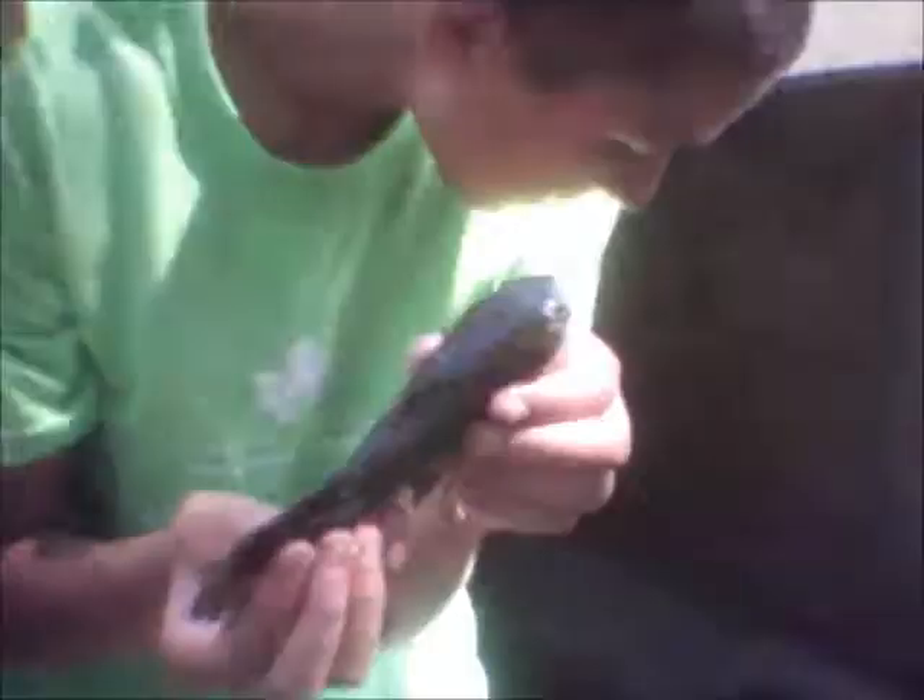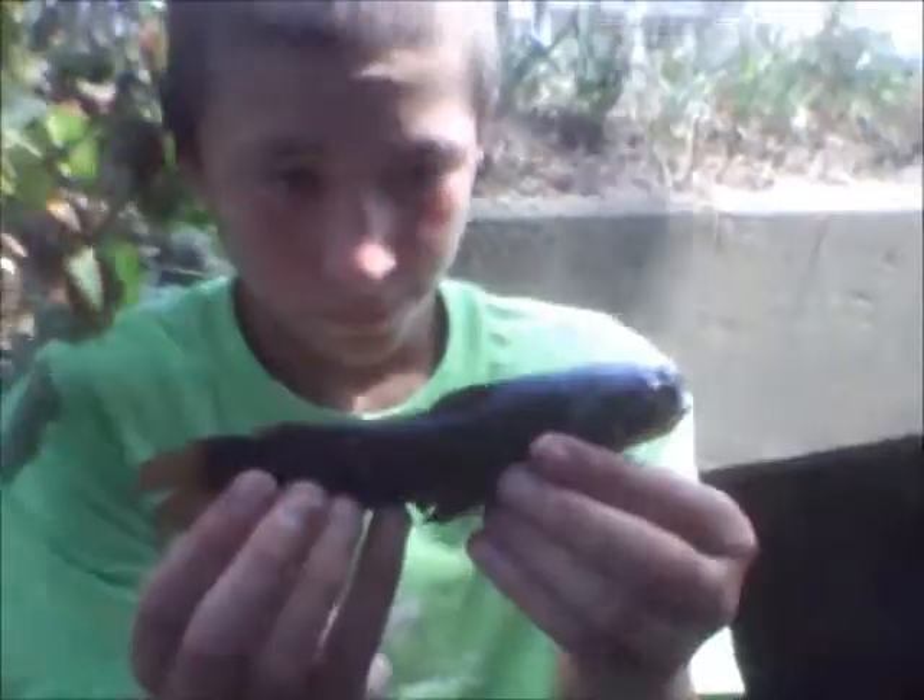Me and Jake just had a double, but Jake's catfish got off — or my catfish got off. Jake got a catfish, about seven or eight inches. It's just a bullhead. Real cool! We catch so many species in this little crick. So awesome.